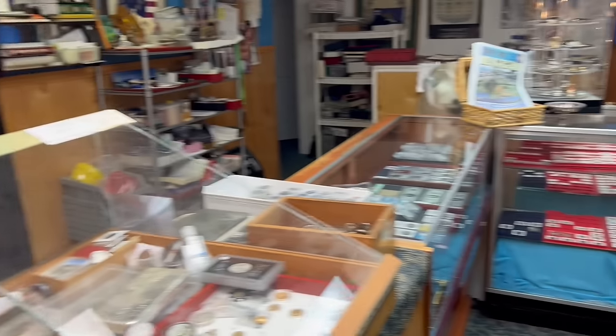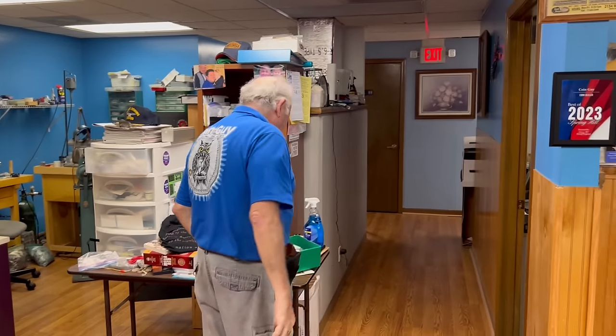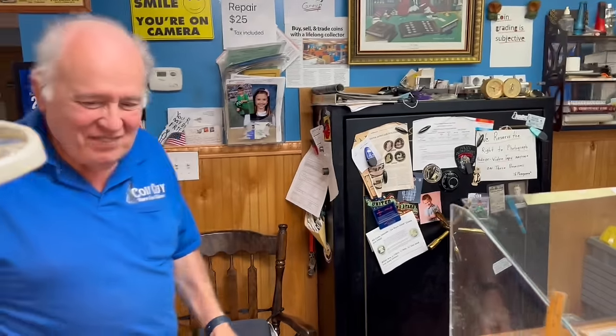With a shop this big, do you ever set something down and then a year or two later go 'oh yeah'? I've gone through a drawer in the back and found a roll of Eagles I don't remember putting in there. It's like fumbling in your pocket and finding a five dollar bill. My wife says any money she finds in the dryer is hers.